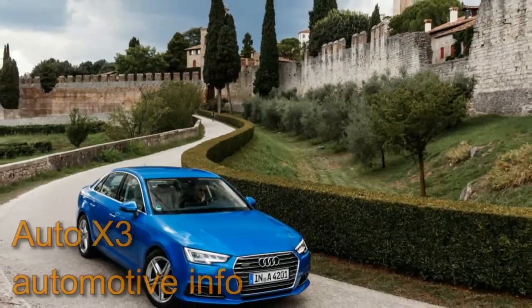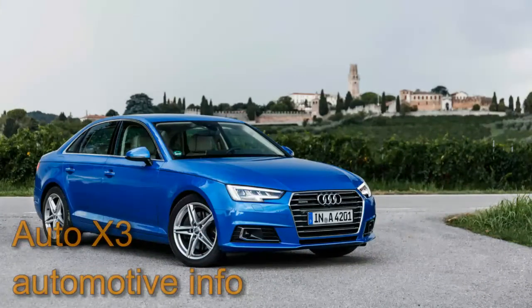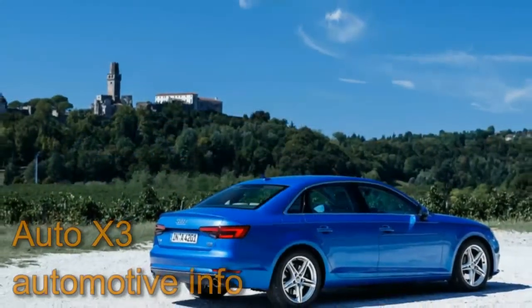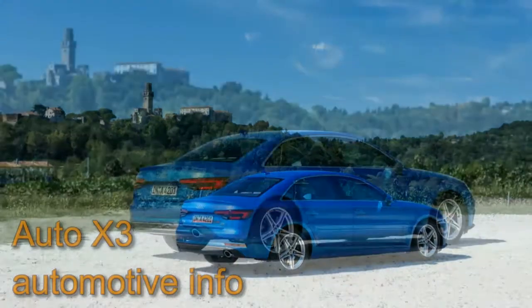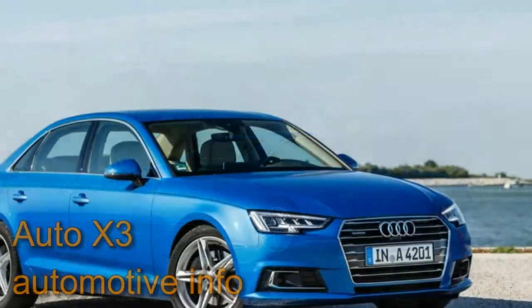The A4 also brings Audi's cool virtual cockpit instrument cluster, inductive phone charging, 30-hue ambient lighting, and Apple CarPlay/Android Auto functionality. Its laundry list of driving aids includes traffic jam assist, radar-based semi-autonomous driving up to 40 mph including steering, and exit warning, which audibly and visually warns occupants exiting the car when an approaching motorist or bicyclist might strike an open door.